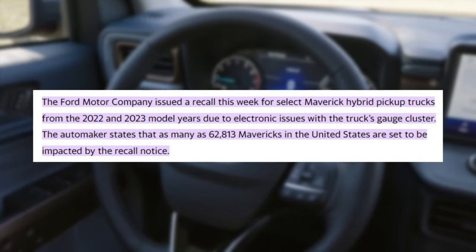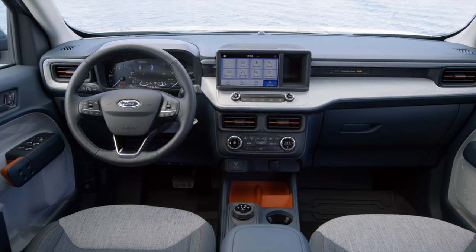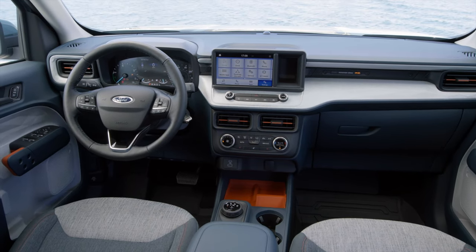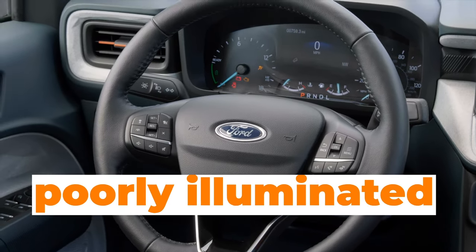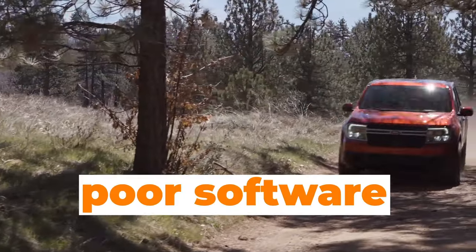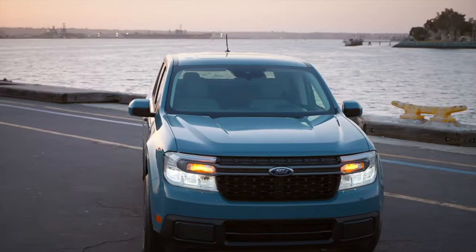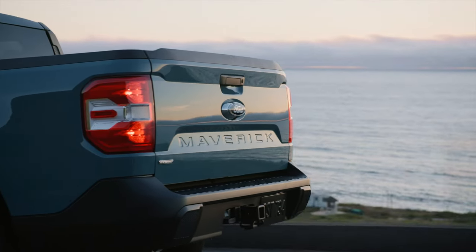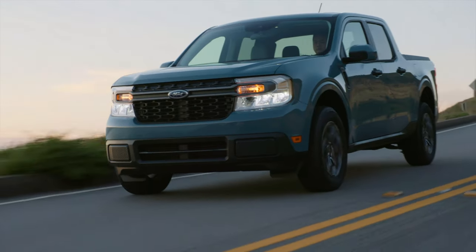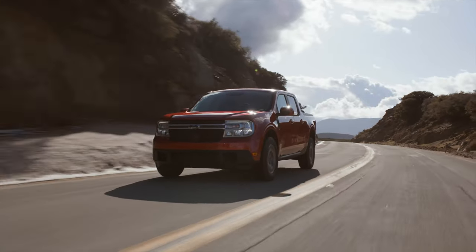More than 60,000 Ford Maverick models were recalled for a faulty cluster. The cluster is the main source of information for the driver. If you don't have a properly functioning cluster, you will not get the essential data you need. Many owners had trouble reading the gauges because they were so poorly illuminated, reportedly due to poor software. Ford recalled more than 60,000 Maverick models and issued a software update that solved the problem with the instrument panel. If you own a Ford Maverick and haven't done this recall, we recommend that you do it, as this is a serious safety hazard.